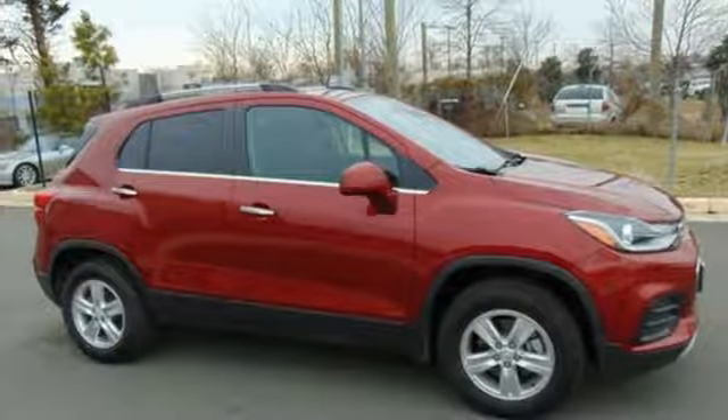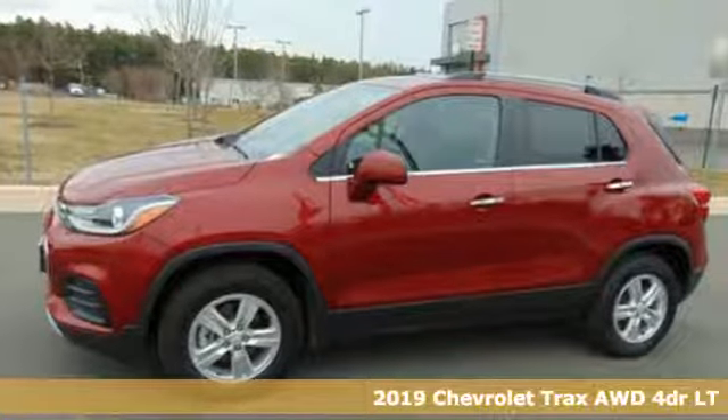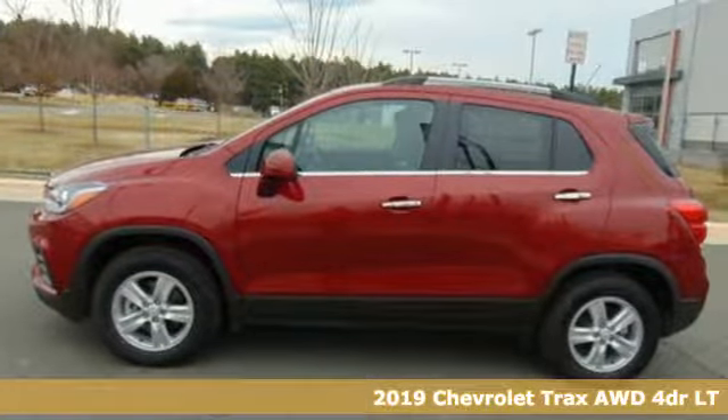It's a new 2019 Chevrolet Trax — fun to drive, easy to park. This Trax simplifies your life and helps you explore your adventurous side.